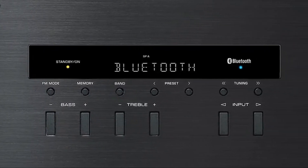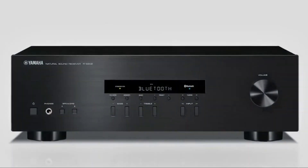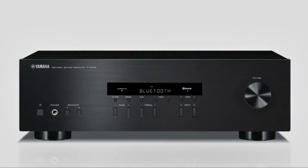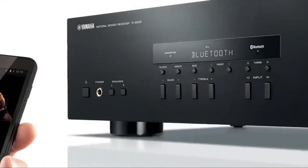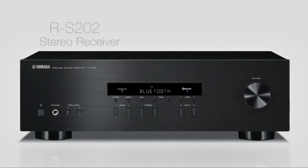Also, in terms of software, all modern receivers support all current formats and codecs, and some manufacturers provide long-term technical support for their products in terms of firmware updates. We tested several models of the best two-channel stereo receivers with support for wireless music playback via Bluetooth. The purpose of this review is to help the reader choose the best model up to $200 based on a small set of requirements.